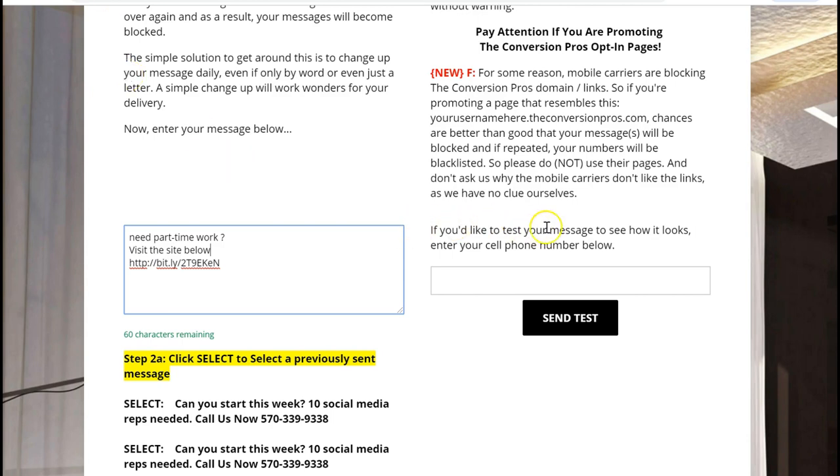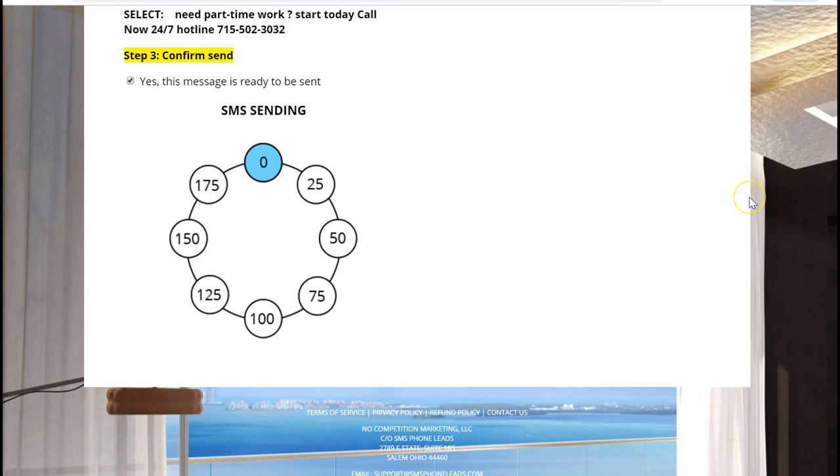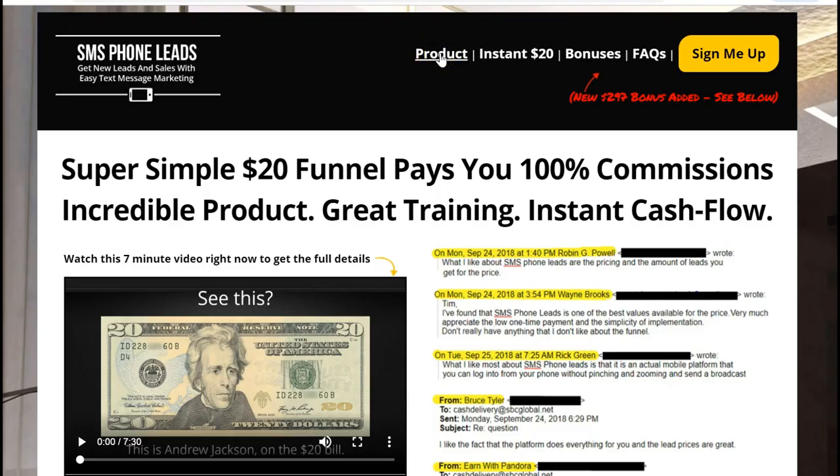Let's send it. Message is sent. So this is definitely something you want to do — you want to combine SMS phone leads with Easy One Up. One system promotes them both.